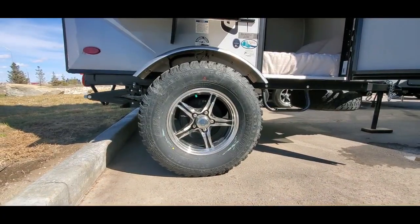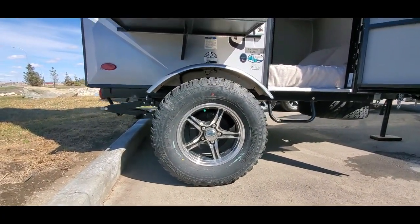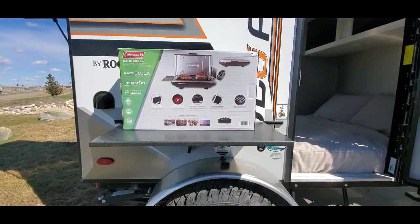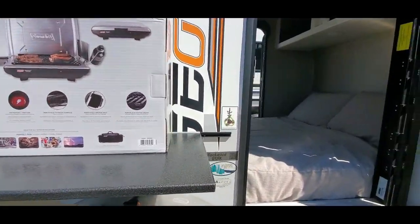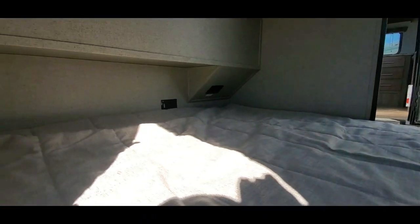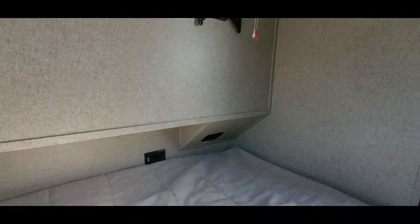Which will be super easy to do with its off-road tires. This has the off-road package, rear stabilizer jacks, and comes with this weatherproof outdoor workstation and Coleman barbecue. And then inside here, a full mattress — it's a heated mattress.